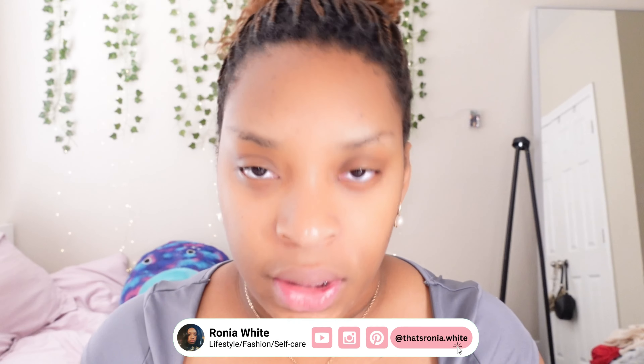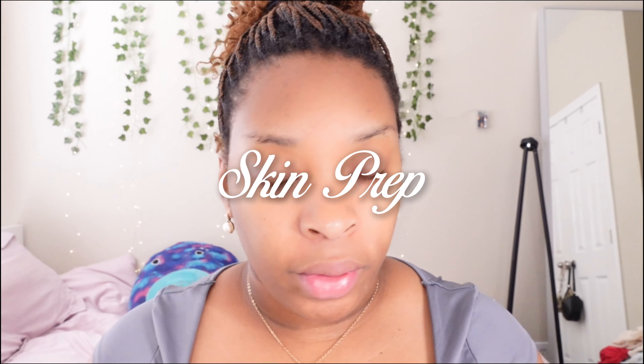Hey lovelies, welcome and welcome back to my channel. As you can see by the title, in today's video I'm going to be showing you guys my summer makeup routine in detail. I know I created a video on this but it wasn't very detailed, so that's what we're going to be doing today. I have all my makeup products right here and my skincare prep. Don't forget to follow me on all my social media platforms and let's get right into the video.